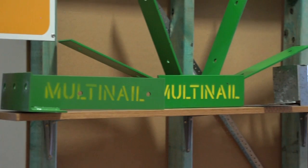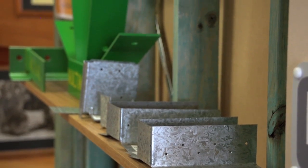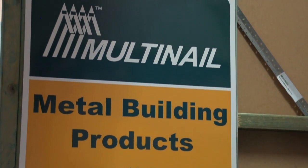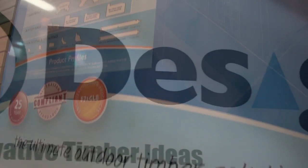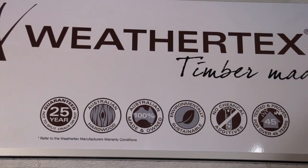Multinail is the world's leading manufacturer and supplier of quality metal connectors, machinery, software and services for the prefabricated residential and commercial timber truss industry. ITI are distributors for Design Pine and Easy Trim pre-primed mouldings, Modwood wood plastic composite decking and WeatherTech's external timber cladding.